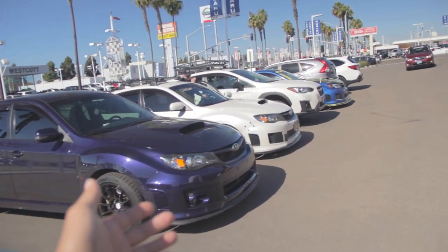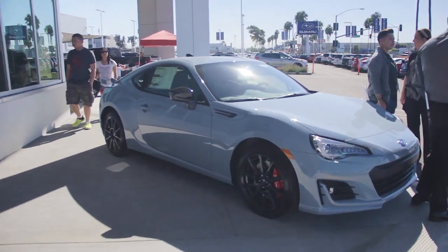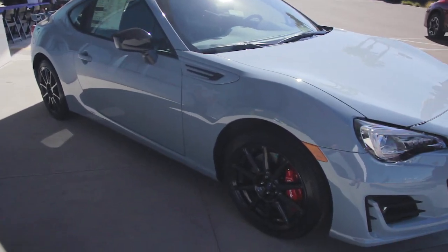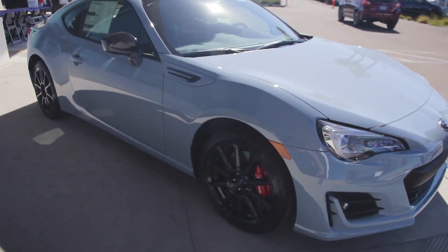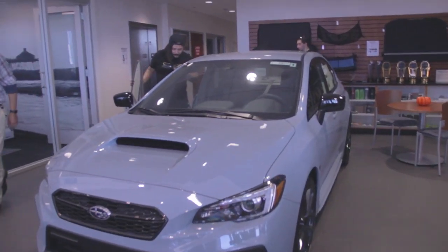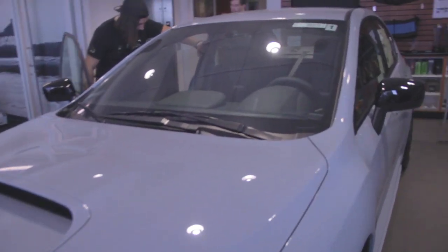Beautiful lineup right here. So here they have a Viserys Grey BRZ. We'll take a closer look in a little bit, but if you guys watched my video from SubiFest, they had one of these on display. The boys found the Series Grey WRX for us.